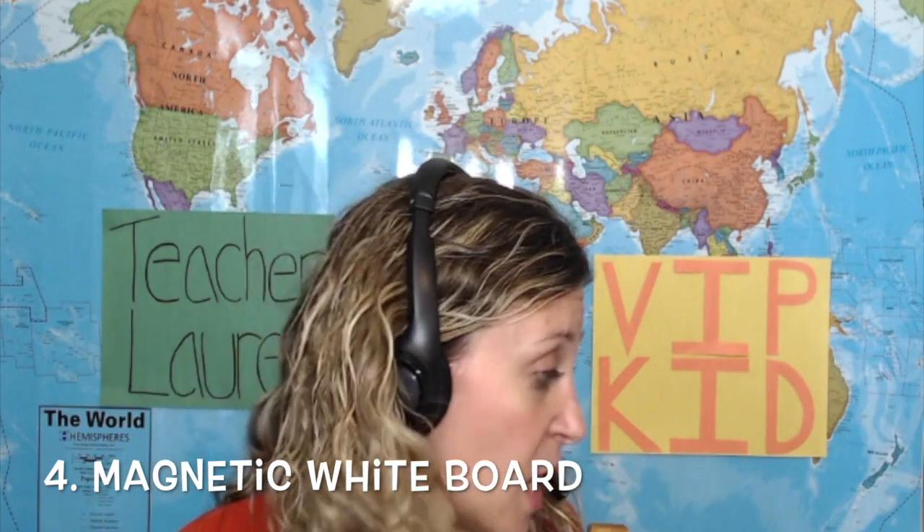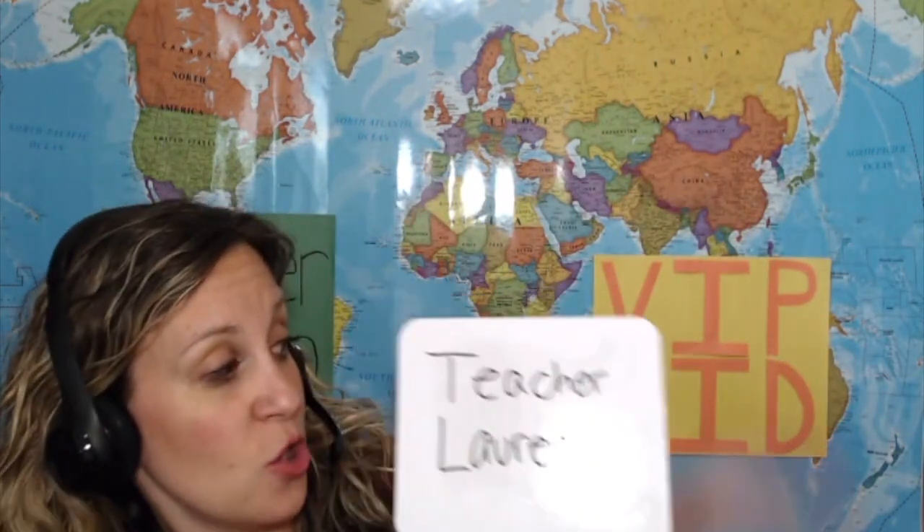My fourth must-have prop is my magnetic whiteboard. I have a couple of different whiteboards — I use one from Dollar Tree that has my name on it and I'd put my student's name on the back. I love using it because it's a quick 'my name is Teacher Lauren, what's your name?' prop. I also have three different magnetic whiteboards I use in my classroom, one of which is double-sided. Since they're whiteboards, you can write all over them, erase, and use them throughout the lesson.